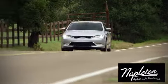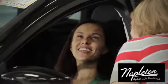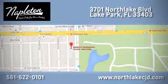There's even more to see in person — take it for a test drive today at Napleton's North Lake Chrysler Dodge Jeep Ram. We know our job isn't finished until you're completely satisfied. We're located at 3701 North Lake Boulevard in Lake Park.